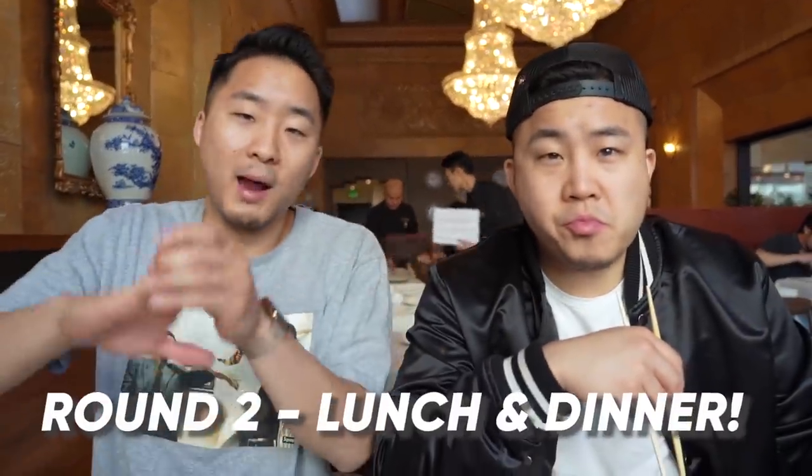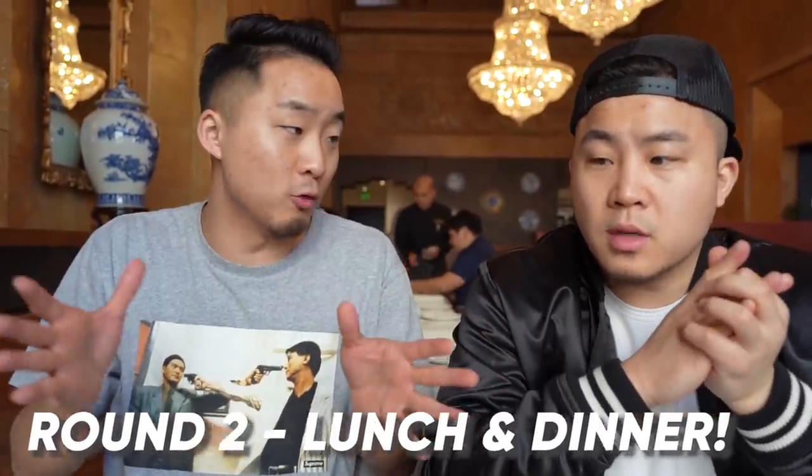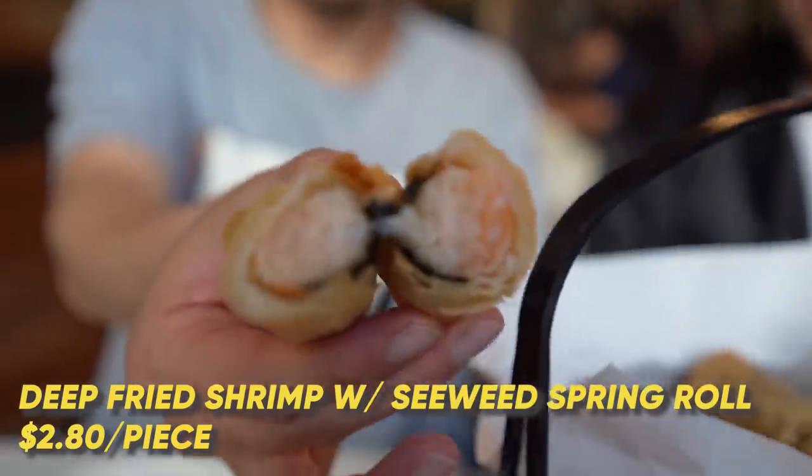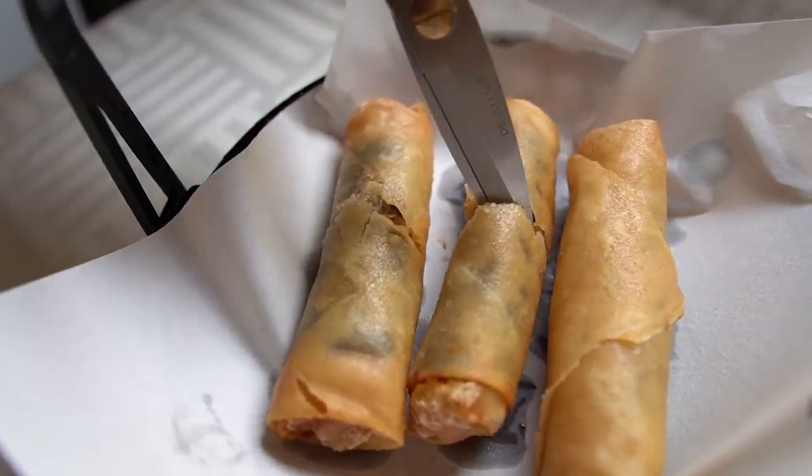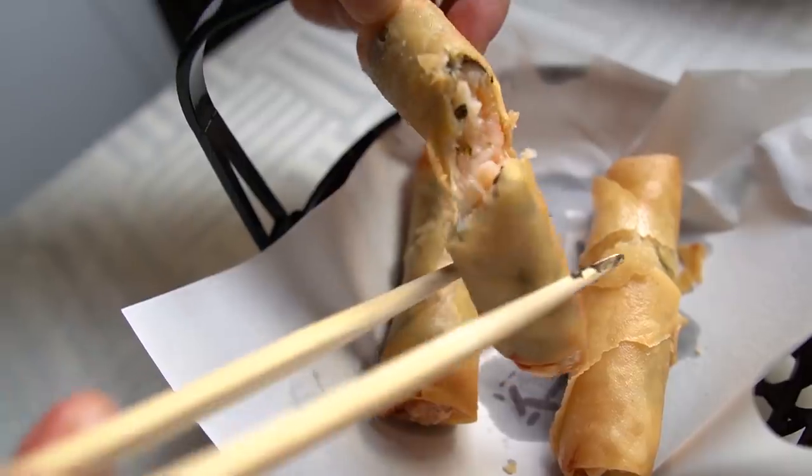We are moving on to round two — lunch slash somewhat dinner food. The transition dish we should start off with are the fried egg rolls, done differently here — semi-influenced by the Japanese style. This is a deep-fried seaweed with shrimp spring roll. I really enjoyed that. I'm usually not impressed by spring rolls and egg rolls, to be honest, but that one was good. I think more people have got to do fried spring rolls this style.